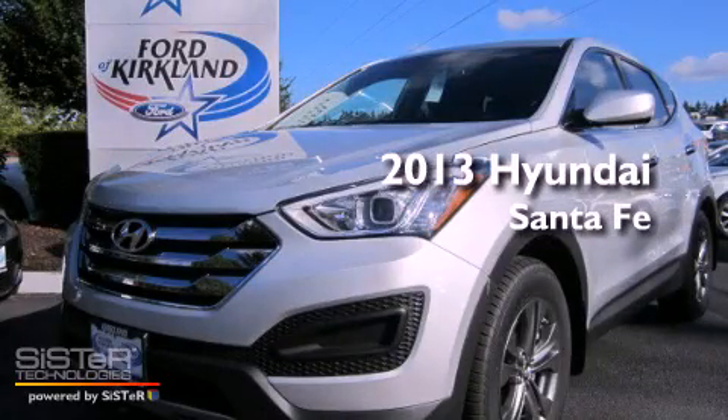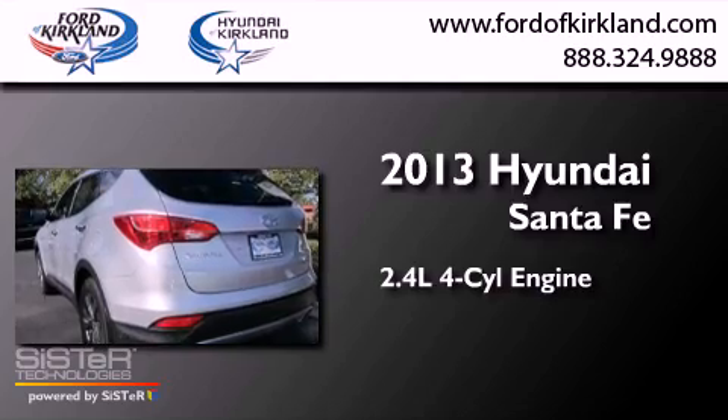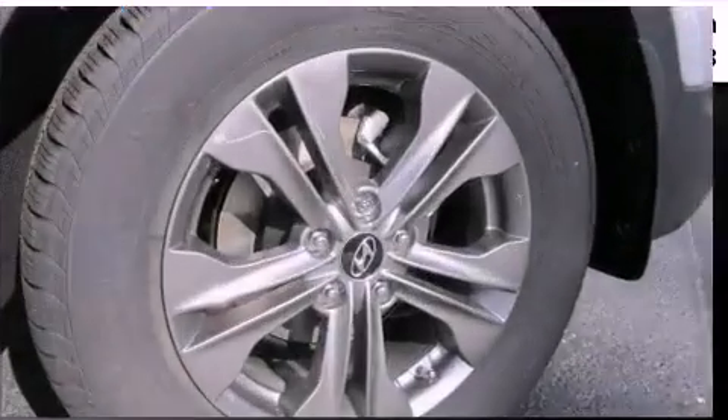This is a brand new 2013 Hyundai Santa Fe. It features a 2.4-liter four-cylinder engine, an automatic transmission, and all-wheel drive.